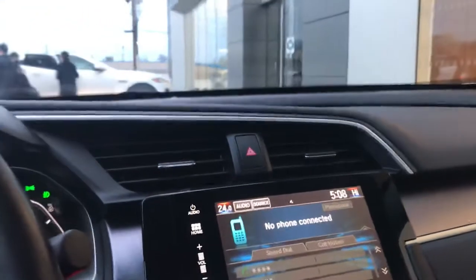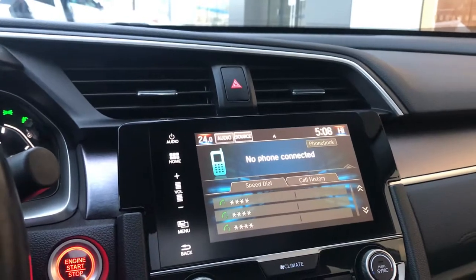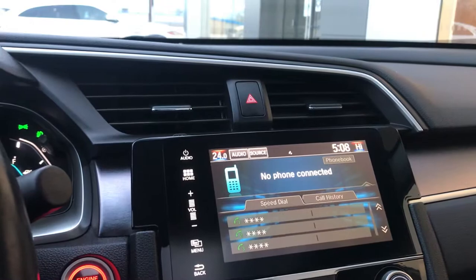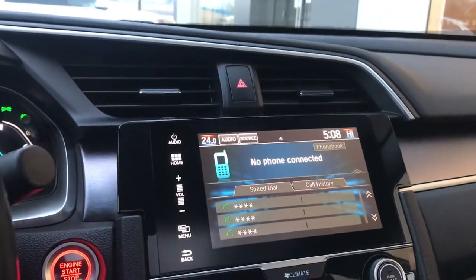We also have a sunroof right up top here. Any questions you have about this vehicle, feel free to reach out to us at Jaguar Land Rover Halifax. This is just a quick video preview of the Honda Civic EXT that we have in stock — thank you for your time and we look forward to hearing from you.